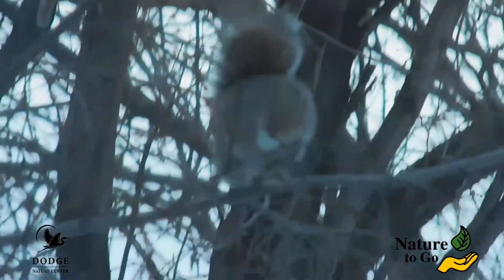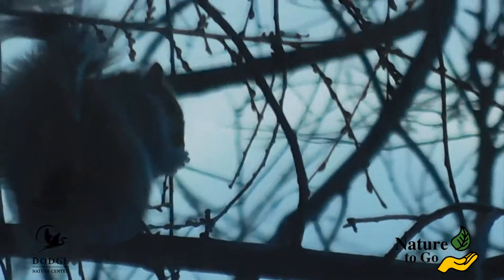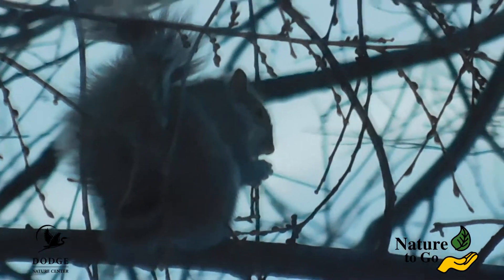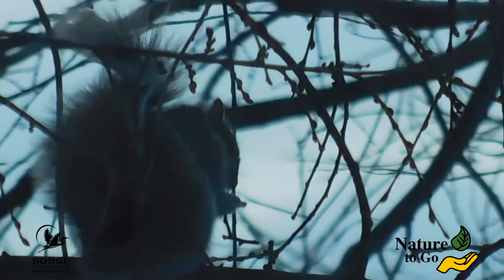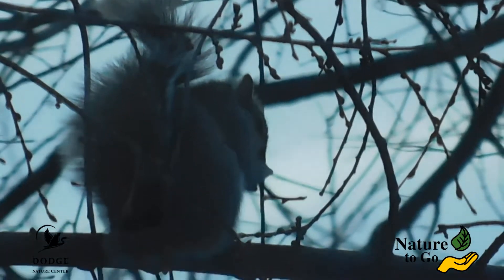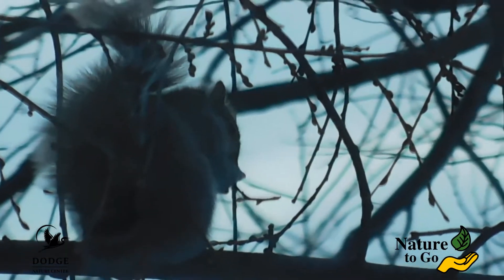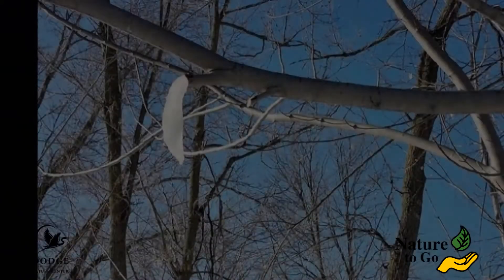How are sapsicles formed? Well, this is what has to happen. Some kind of animal, like a squirrel, comes along and snips off a branch in order to eat the buds. But now there's a hole in the tree. And in the springtime, when we have warm days and cold nights, there's pressure in the tree, and that hole is a place where sap can escape and drip out. Sap will drip all day until by late afternoon, early evening, the temperature drops and the sap starts to freeze.